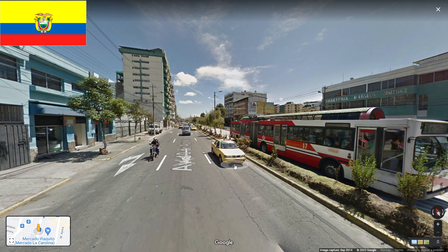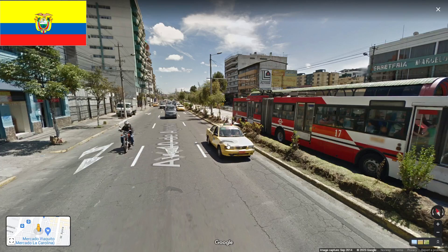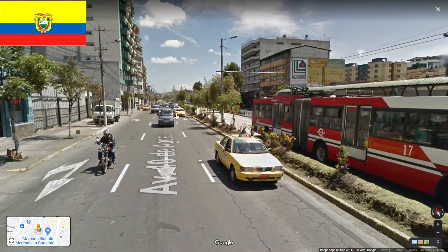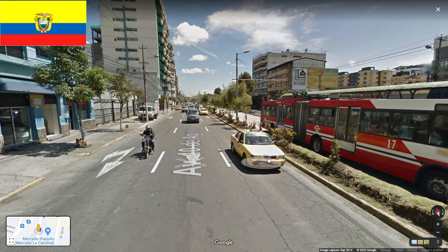The first tip is Ecuador. In Ecuador you will have a lot of yellow taxis with orange plates. As you can see there are quite a lot of them, so if you see one of these you will know you are in Ecuador.